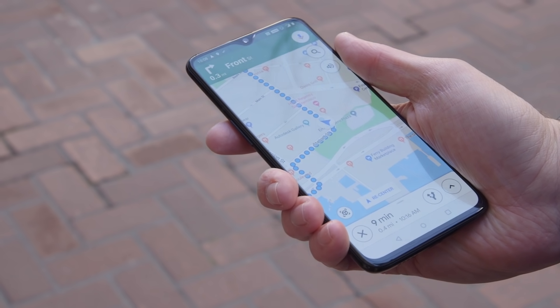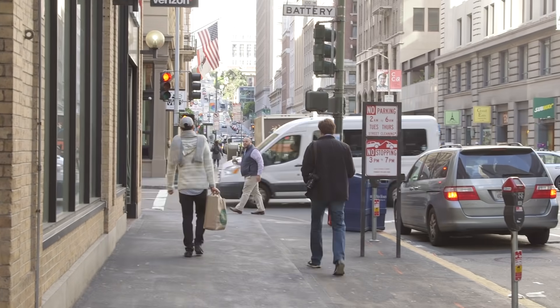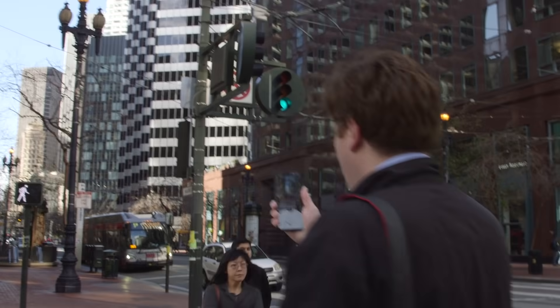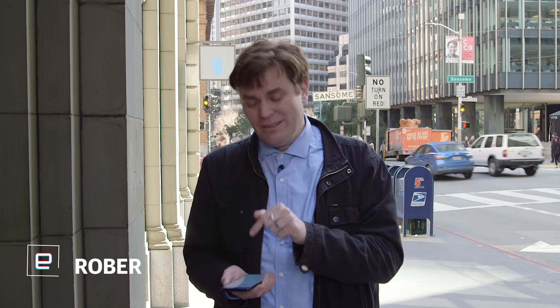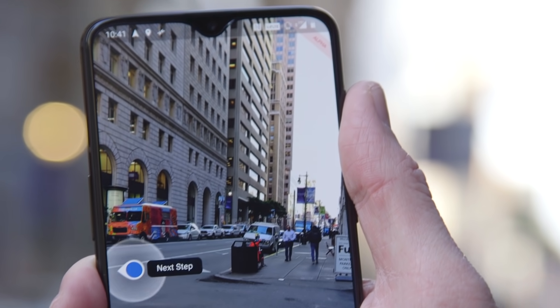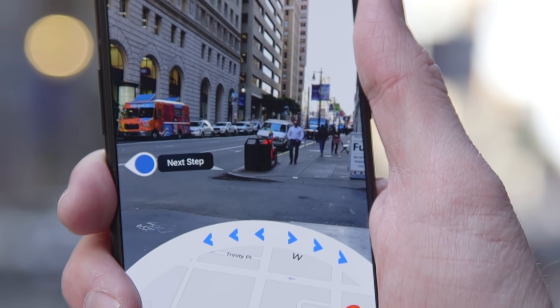Google Maps is great for walking around cities that you're unfamiliar with, except when it's not. Thanks to these tall buildings, it's tough to get a GPS signal, which means that little dot that is supposed to be you — sometimes it's way over there. So they decided to fix it with visual positioning, Street View, and a little bit of machine learning.